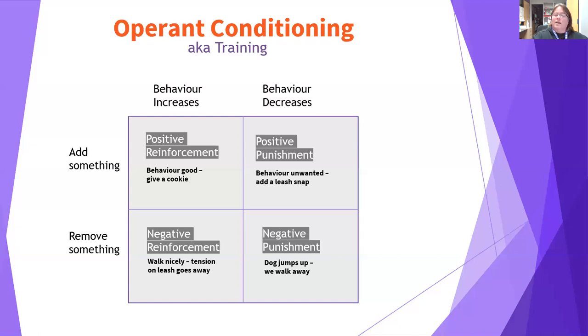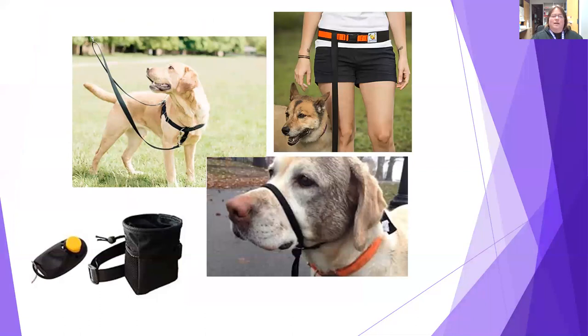We're going to use mostly positive reinforcement. When we see good behaviors, we reward them — whatever that reward means for your dog. In class we start with food, but in the real world it can be play, a toy, a pet, or lots of different things. Reinforcers depend on what your individual dog likes.